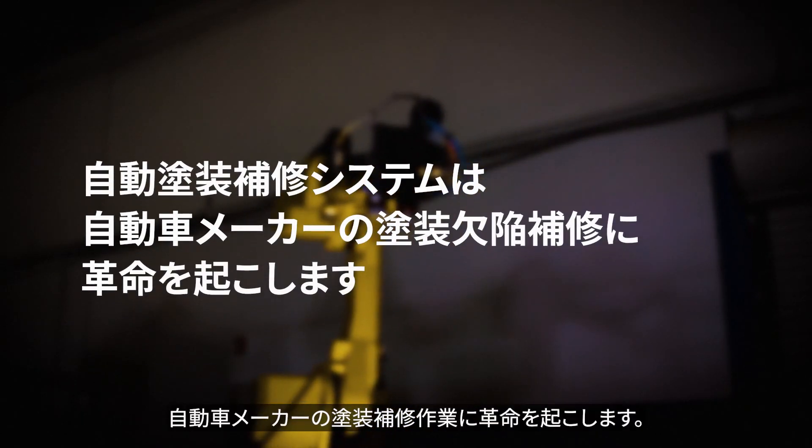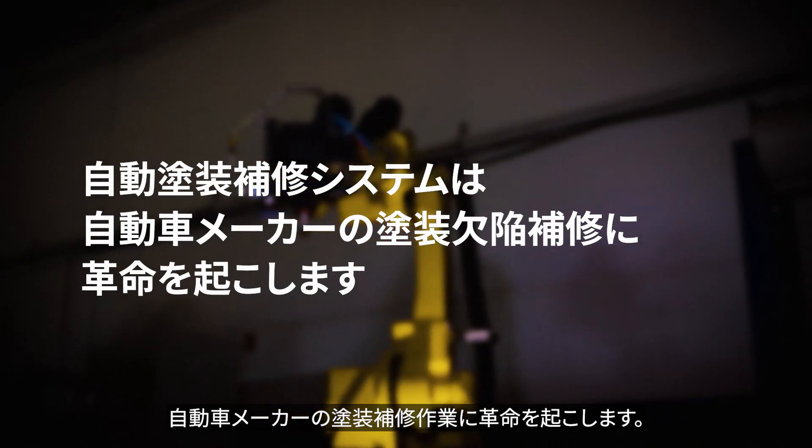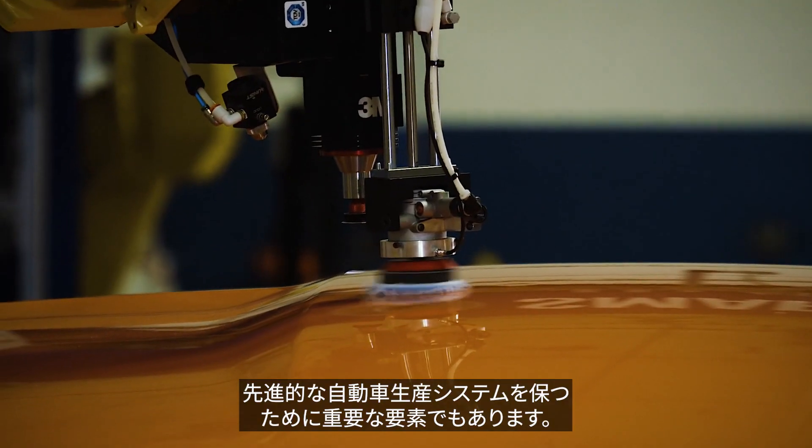Robotic Paint Repair is here to revolutionize the way auto OEMs repair paint defects. What used to be impossible is now not only feasible, but essential if you want to remain on the leading edge of auto manufacturing.